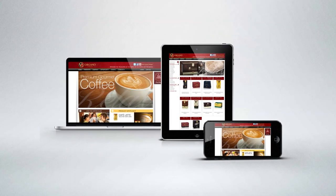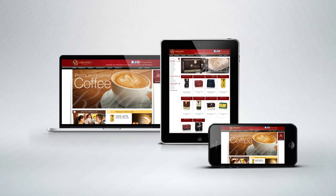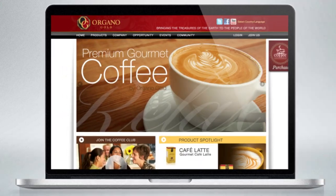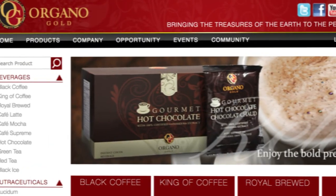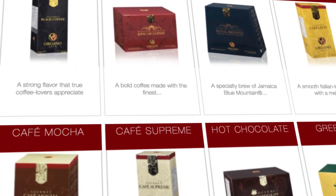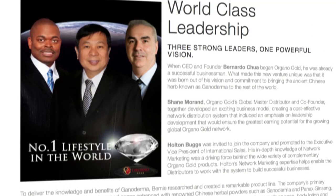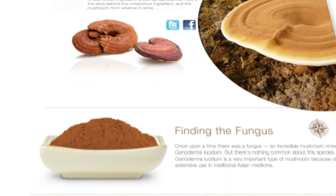If you've heard that OrganoGold has a new pro-replicated website on a computer, laptop, or iPad near you, then you heard right. OrganoGold's brand new pro-replicated site features updated photography, expanded company positioning, diamond recognition, and a special Ganoderma page.